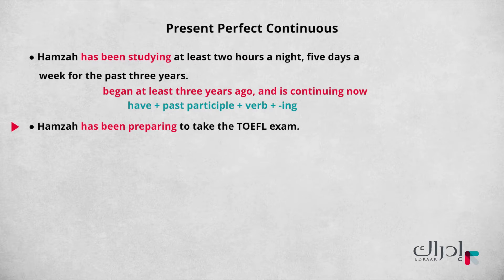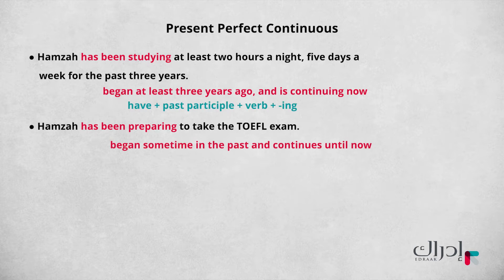'Hamza has been preparing to take the TOEFL exam.' This sentence does not tell us exactly when this began, but it began sometime in the past and continues until now. The grammatical structure is also a present perfect continuous structure: 'have' followed by the past participle, followed by the verb plus -ing.